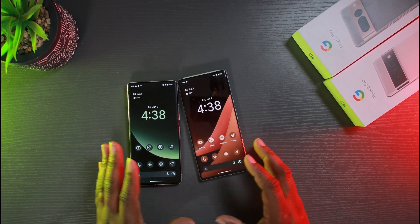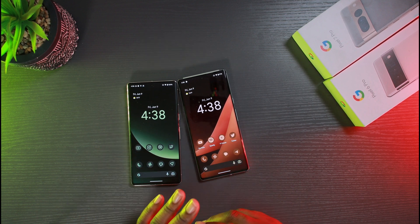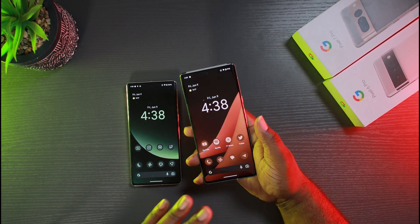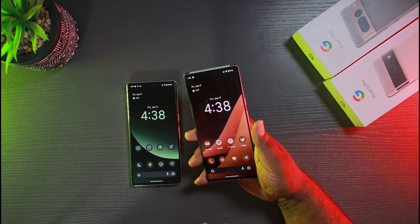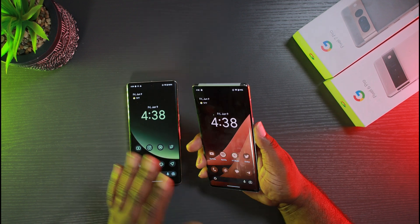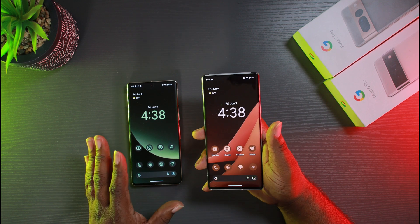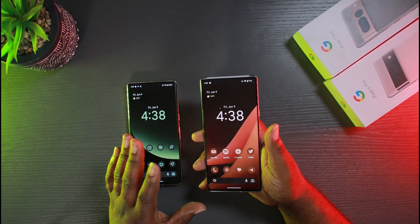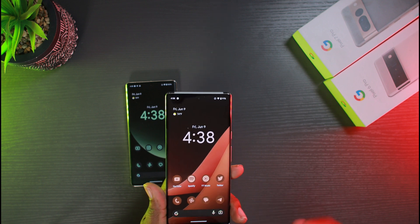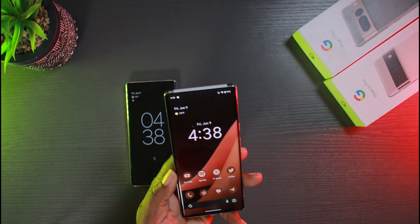I'm not going to go through every small change — there aren't a lot of big features this time around, but we'll get more as the betas progress. If you want every little detail, check another channel that covers that. I'm just here to let you know about this beta and how it's running. For me, the beta has been solid — it can easily be a daily driver. I did go on Twitter and ask a lot of people about their experience to see how the beta is handling for everyone else.